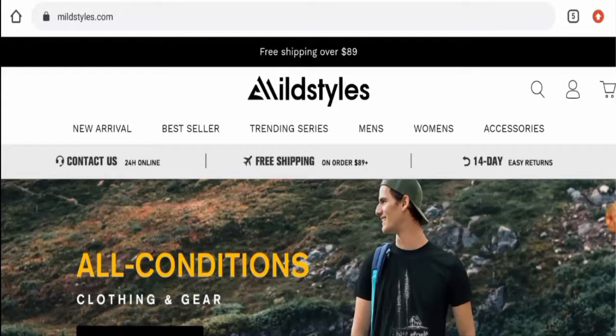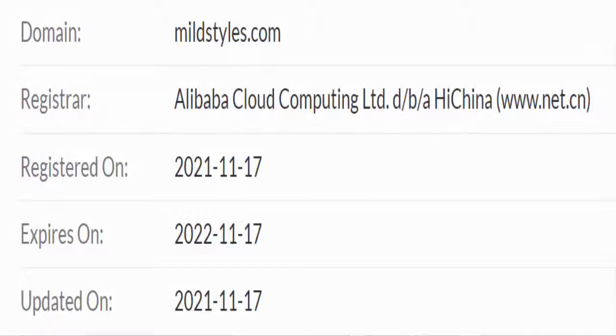This website is secured by the HTTPS protocol and SSL integration to keep details and transactions safe, which is a good sign. Regarding domain information, this website was registered on 17 November 2021 and is set to expire on 17 November 2022.